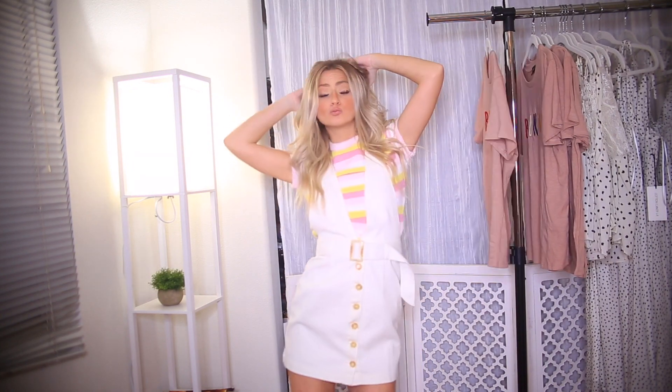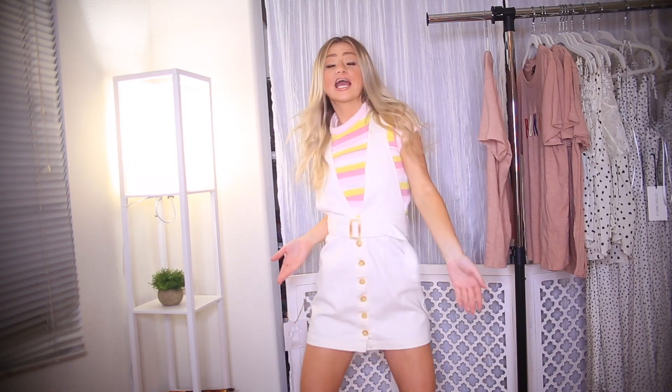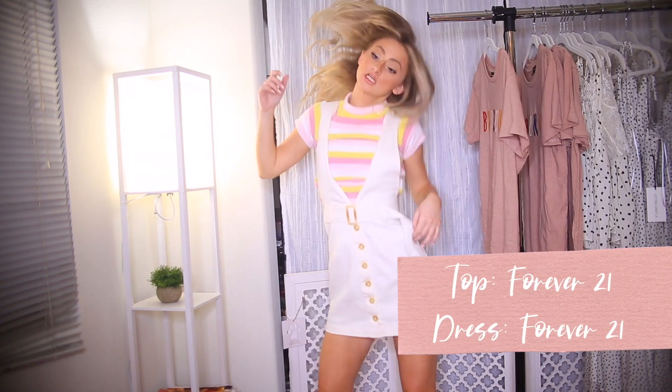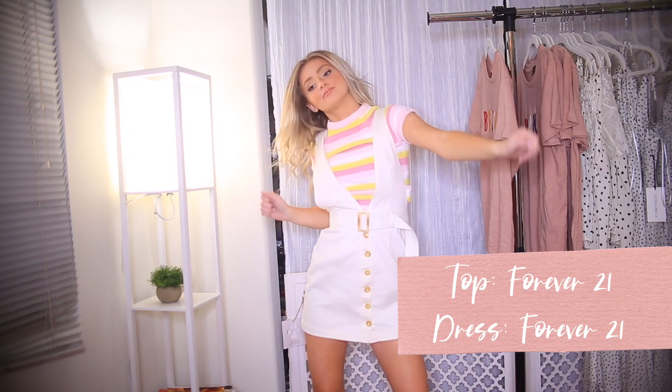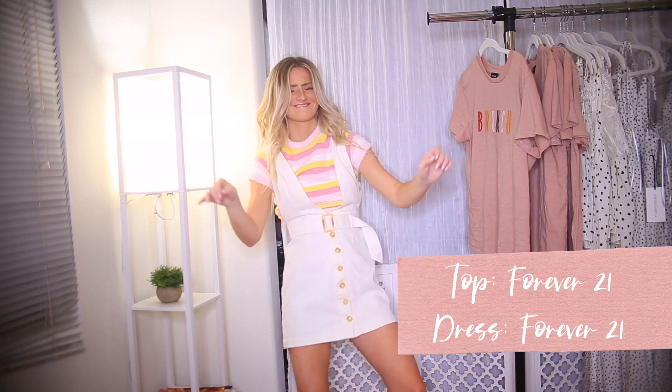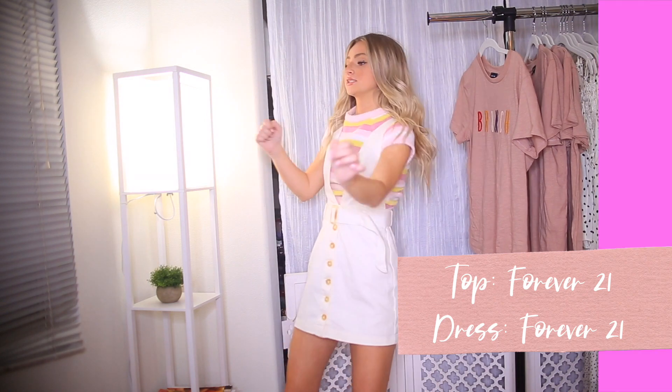This first outfit is so adorable. I got the top and the dress from Forever 21. I just think it's so cute and fun and colorful — it's perfect for spring. It kind of looks a little 70s, but it's just such a cute little outfit to wear to school and super easy to throw on.